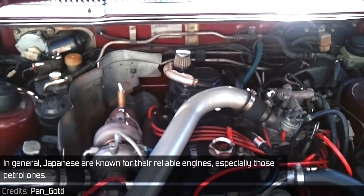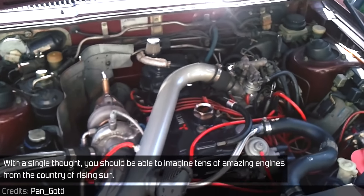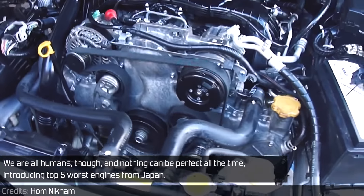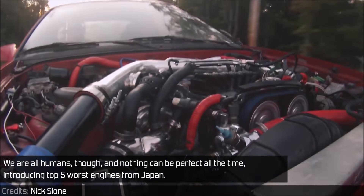In general, Japanese are known for their reliable engines, especially those petrol ones. With a single thought, you should be able to imagine tens of amazing engines from the country of the rising sun. We are all humans though, and nothing can be perfect all the time — introducing the top 5 worst engines from Japan.